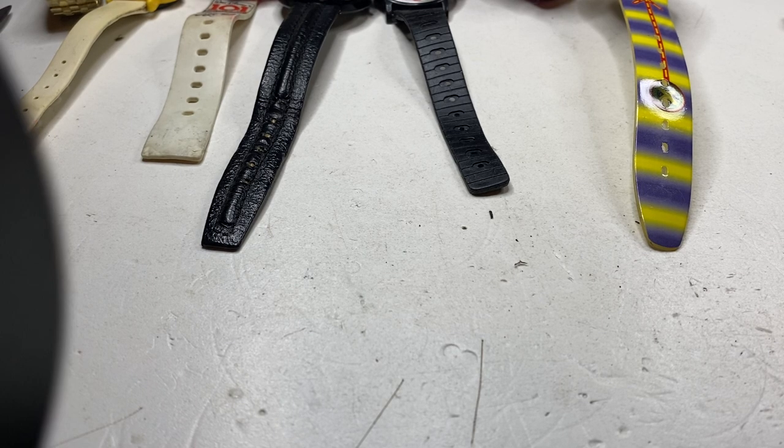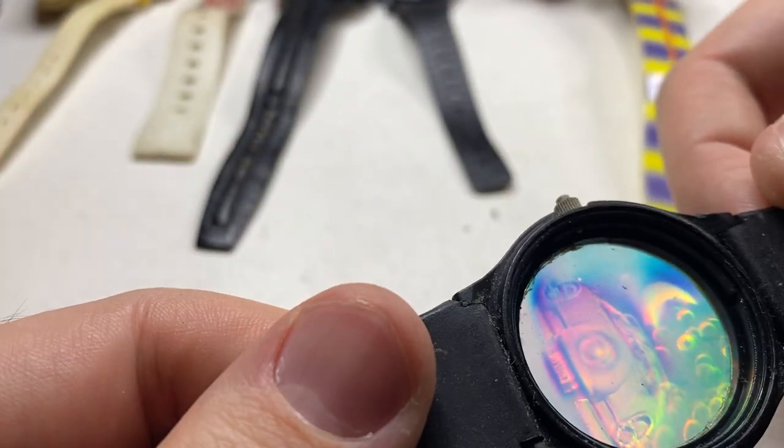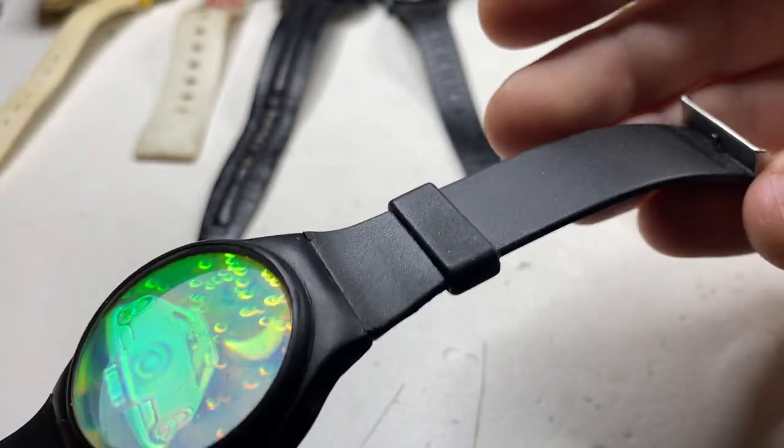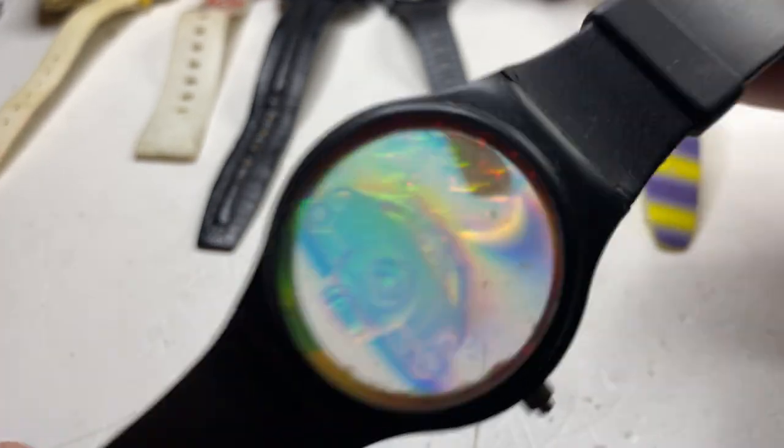Okay, now this one — it's missing the back. This looks like a Swatch but I don't think it is.